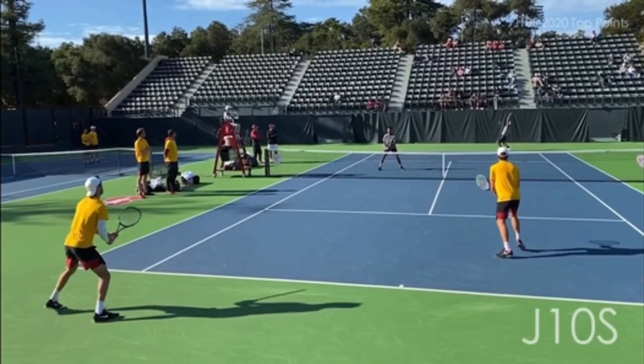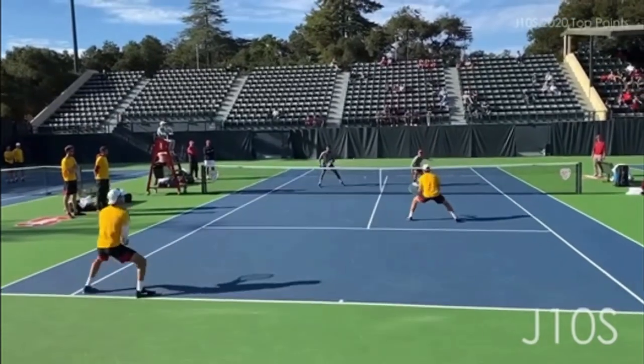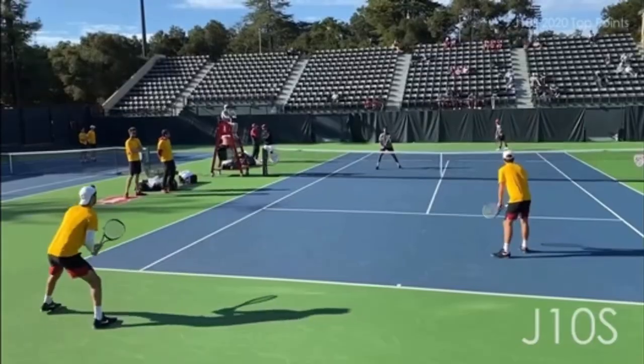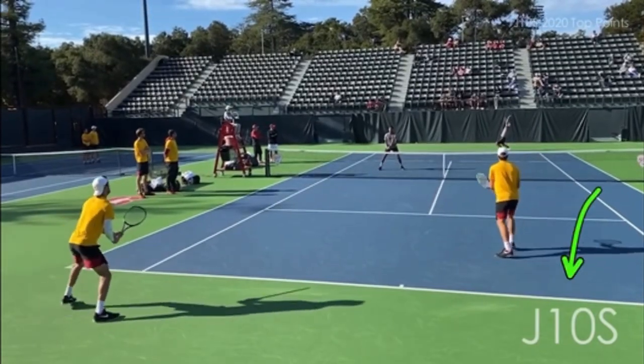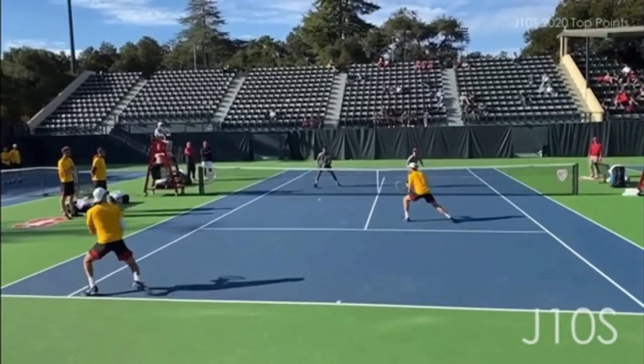Let's analyze this high-level college doubles point, and I'm going to show you what these four players could have done to play much smarter strategy. This video is courtesy of JTennis on YouTube — make sure you subscribe to their awesome channel. I've put their link in the description below.